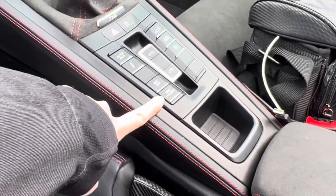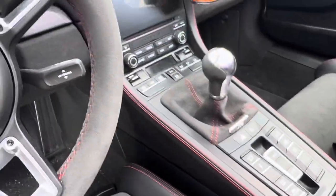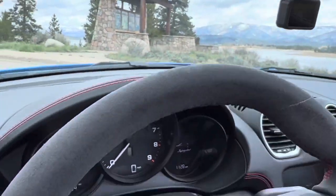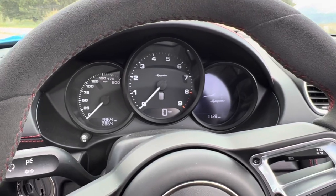And this is the fun button, obviously — traction control off. Sport Chrono: the Spyders come standard with Sport Chrono, and the GT4s do not, which I find very odd. But it's freaking awesome and so amazing.